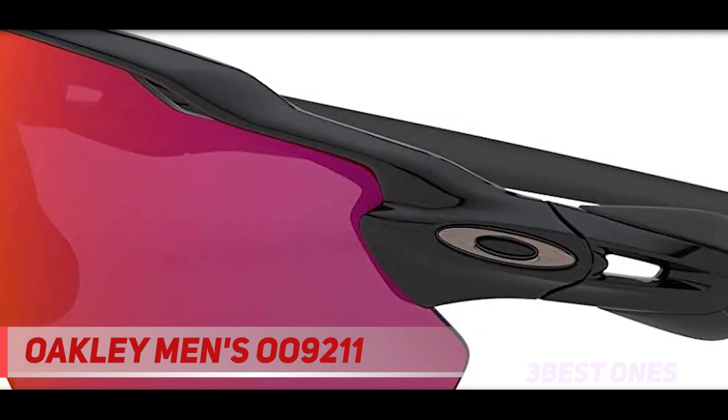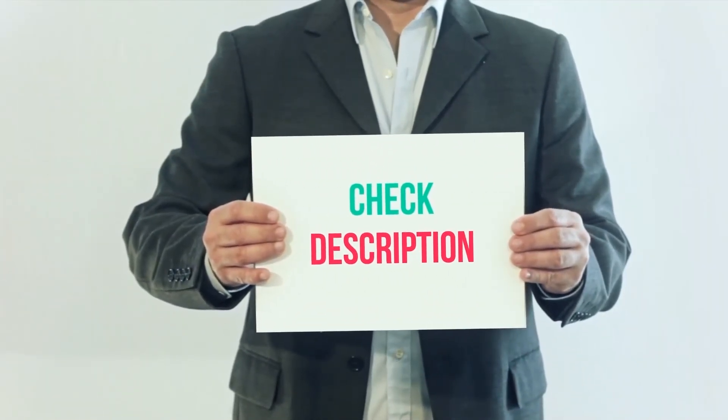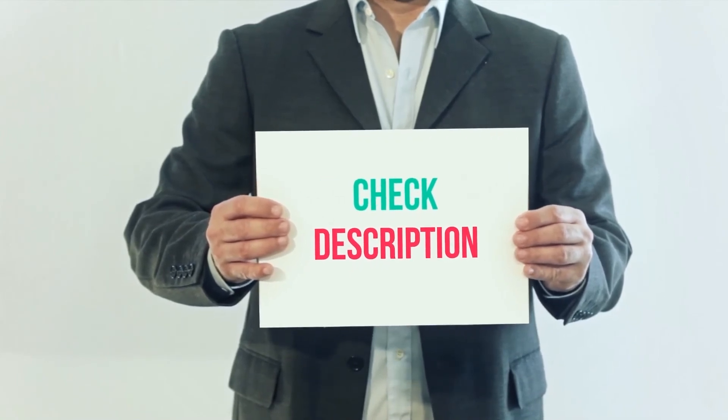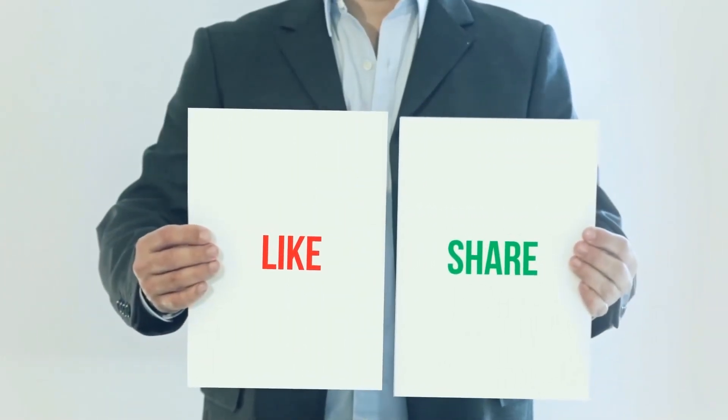The package also includes a carrier to carry it easily. I have included the product links in the description. You can check out the link for more information and latest price. Thank you for watching this video. Please subscribe to my channel, leave a like and share with your friends.